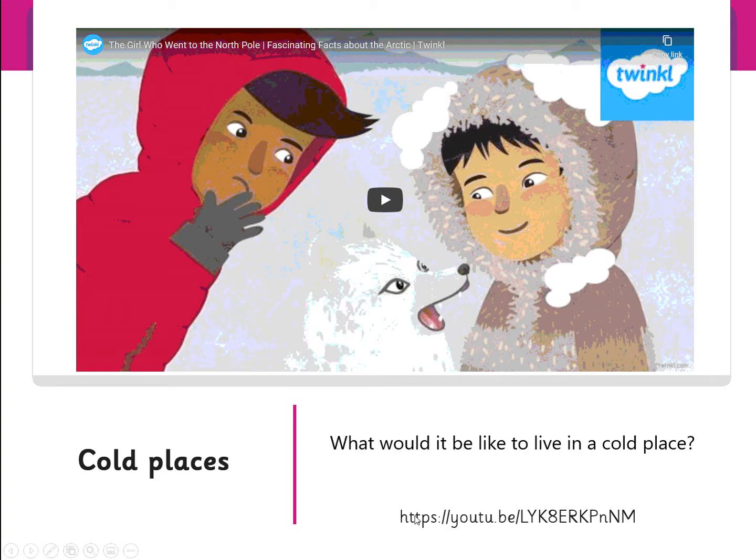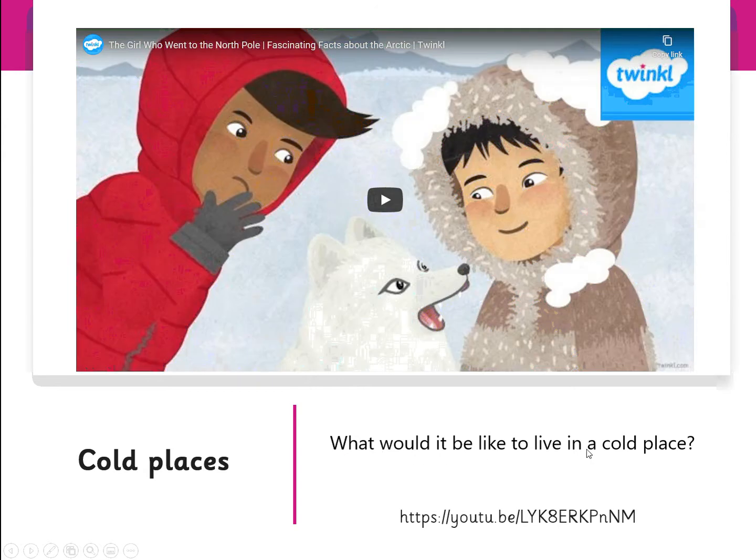What you need to do is watch this first video, and then I want you to tell your grown-up what you think it would be like to live in a cold place like this.